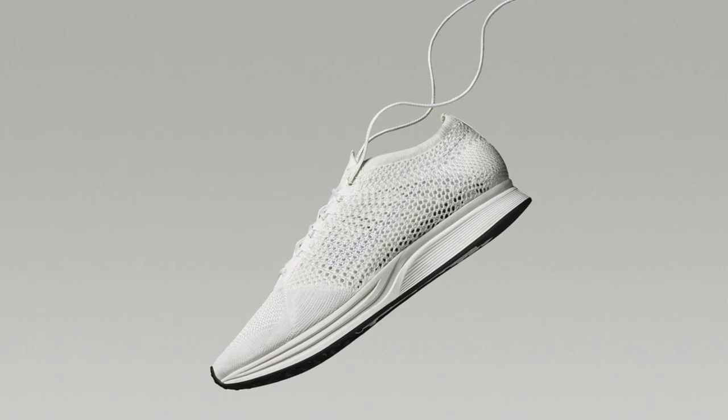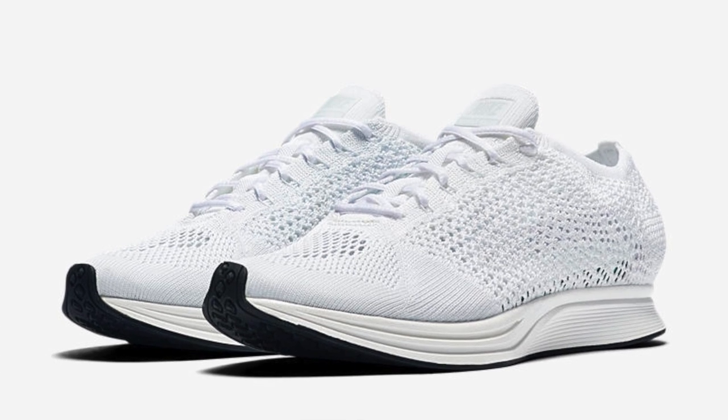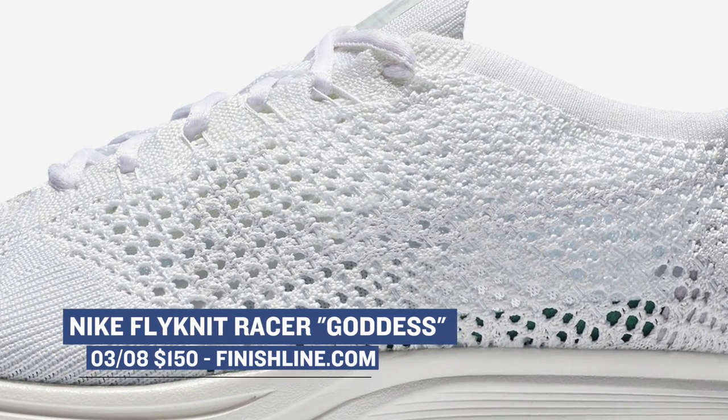First up, let's start with what dropped actually yesterday. We have the Nike Flyknit Racer in all white. These are just beautiful. This pair was just getting a bit of buzz online. It looks like there are some pairs still available. Pricing for that one is the usual $150, and you can grab those over at Finish Line.